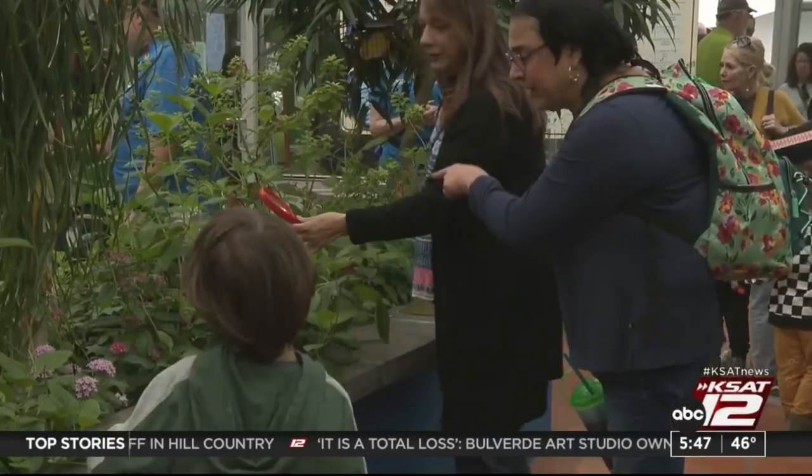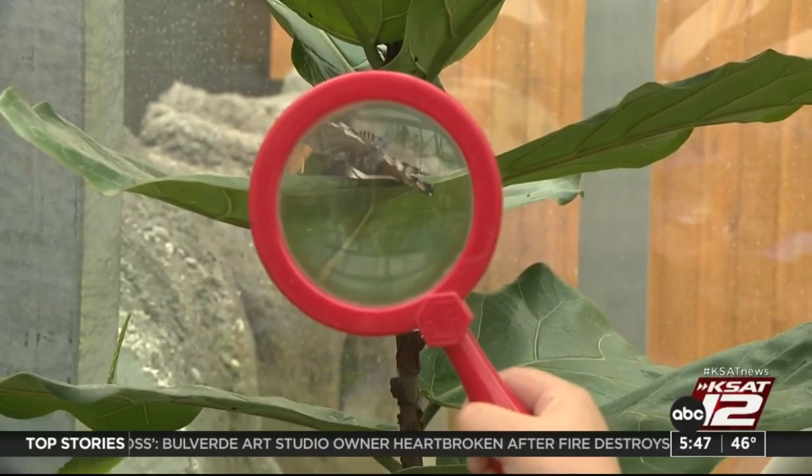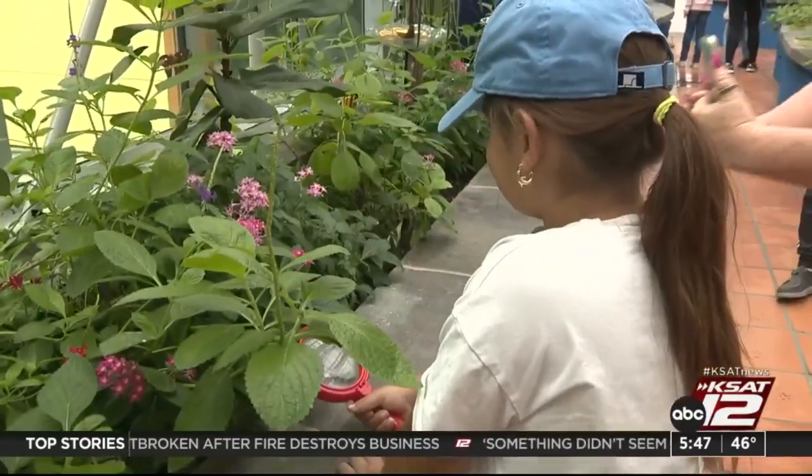Butterflies help out our largest rainforest animals like sloths, they help out jaguars, and they can help out even the local ones here in Texas, like birds, lizards, like the Texas horned lizard. It's just amazing the amount of things that butterflies can do all on their own. They really play such an important role in our ecosystems across the world.